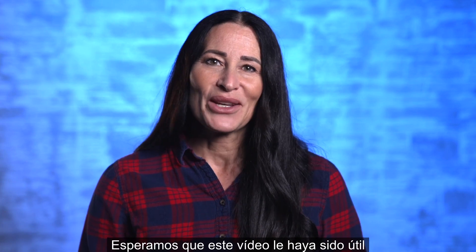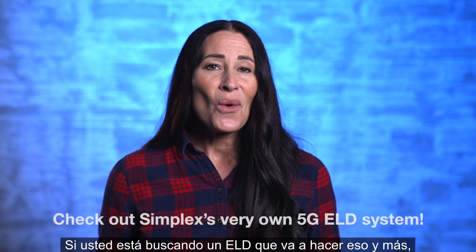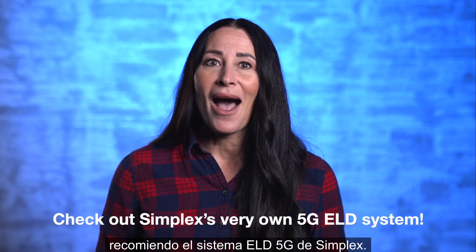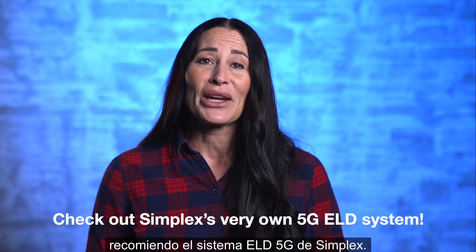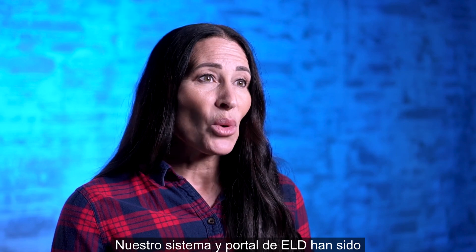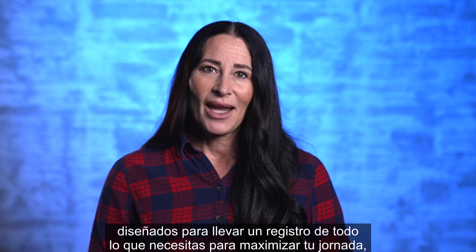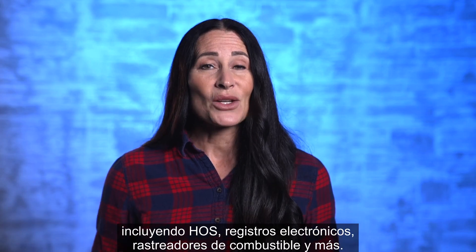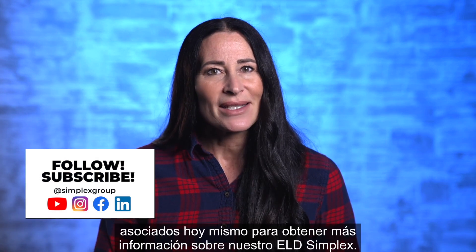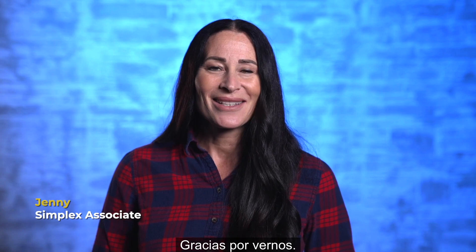We hope that this video was helpful in learning more about how to maximize your shift with an ELD. If you are looking to find an ELD that will do just that and more, I highly recommend Simplex's very own 5G ELD system. Our ELD system and portal have been designed to keep track of everything you need to maximize your shift, including HOS, electronic logs, fuel trackers, and more. Contact one of our associates today to find out more about our Simplex ELD. Thanks for watching — see you next time.